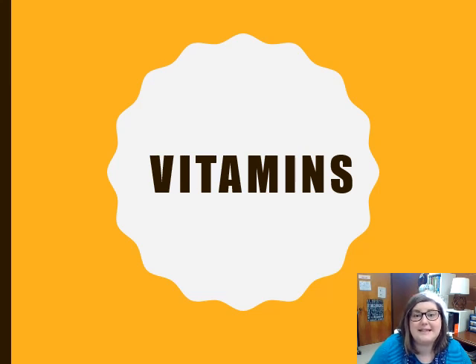Good morning students. Today we are going to start our study on vitamins. We just finished water and now we're going to move on to one of our other nutrients that we're going to talk about, which is vitamins.